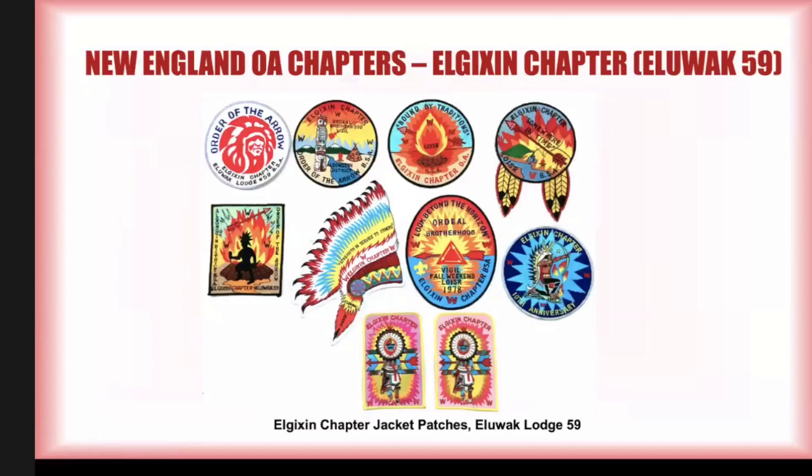Here's a mosaic of most of them. There's still at least one L. Jixon jacket patch that I've learned of that I do not have, and some of these are just exceptionally scarce. This chapter started in the mid-70s issuing patches, and the very last issue from this chapter that I'm aware of was for the 2000 NOAC.